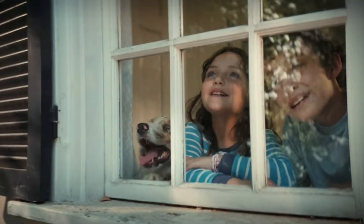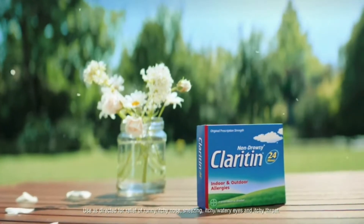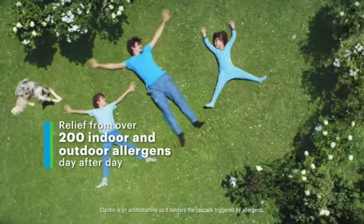It's the most wonderful time of the year. It's free! Claritin provides non-drowsy symptom relief from over 200 indoor and outdoor allergens. Day after day, feel the clarity and make today the most wonderful time of the year.